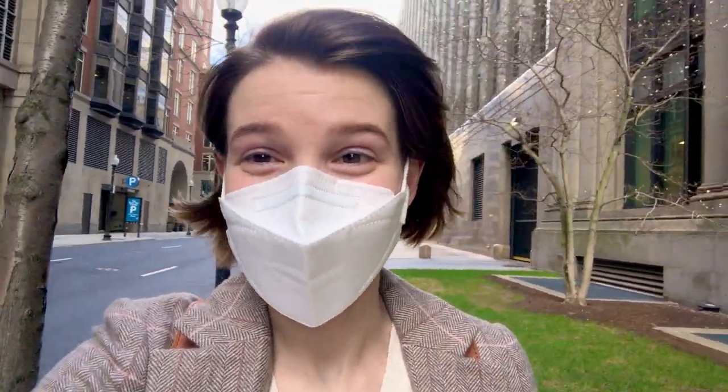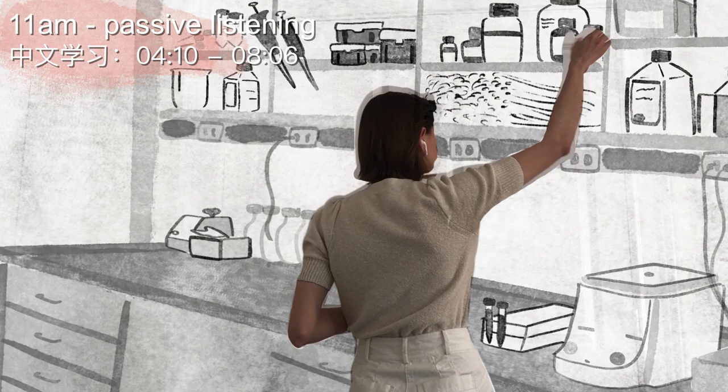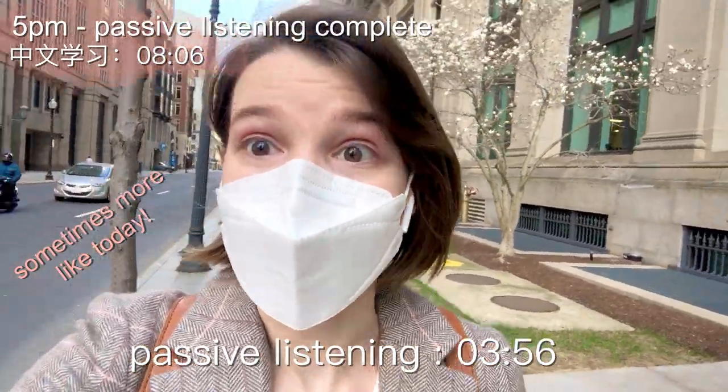I'm usually at work by this point, but I can't really bring you to my lab, so we'll just have to pretend. When I'm doing work where I don't need to focus too much or when I'm not conversing with co-workers, I like to put on a podcast in the background. By the end of the day I end up getting two to three hours of passive immersion as well.